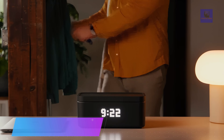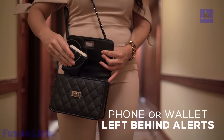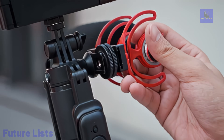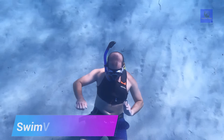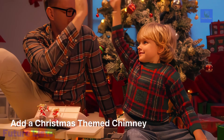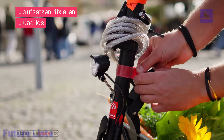Get ready to be blown away by the 68 coolest tech gadgets that are taking the world by storm. In this exciting video, we'll showcase the latest and greatest in technology. Discover how these gadgets can enhance your everyday life and keep you ahead of the curve. Whether you're a tech enthusiast or simply curious about what's new in the world of gadgets, this video is a must-watch.